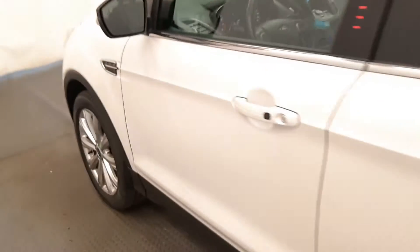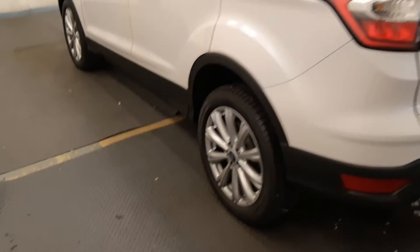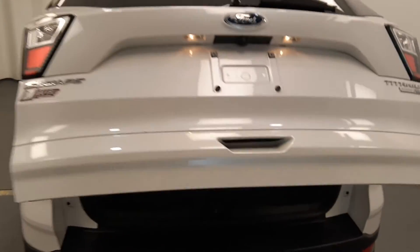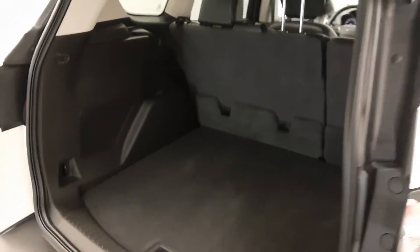Moving back out to the exterior, we have blind spot assist mirrors, alloy wheels, remote trunk release, backup camera, power hatch, and more cargo space.